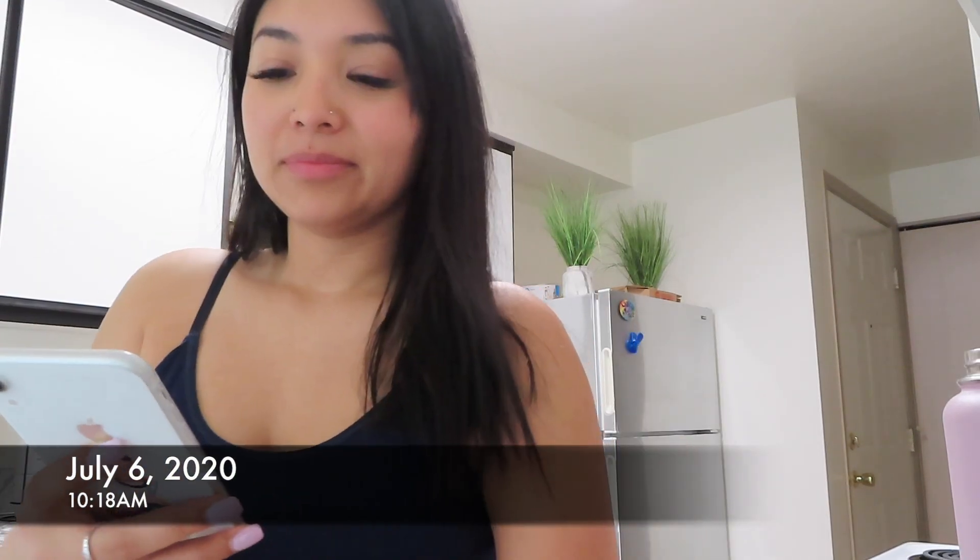Good morning guys, I just woke up 20 minutes ago — it is like 10:15 right now. This is honestly the time I usually wake up on my days off. Today is my last day off before I head to work, so I really don't know what I'm having for breakfast today, but we can look together. I'm still half asleep, so first things first — coffee.